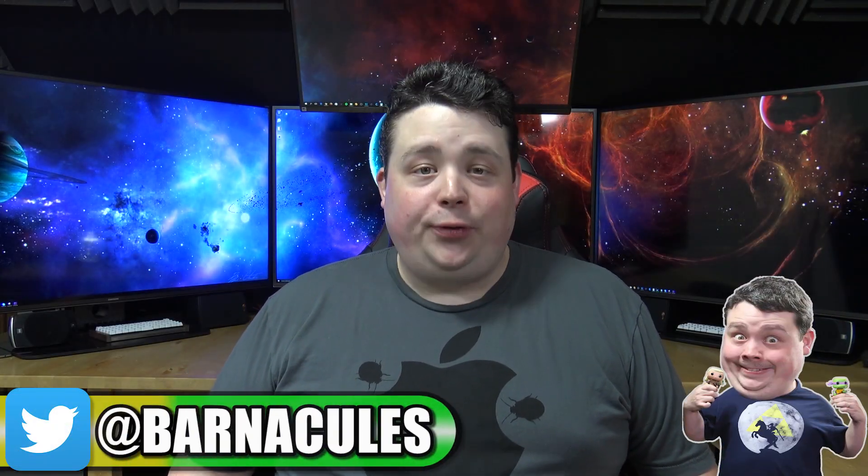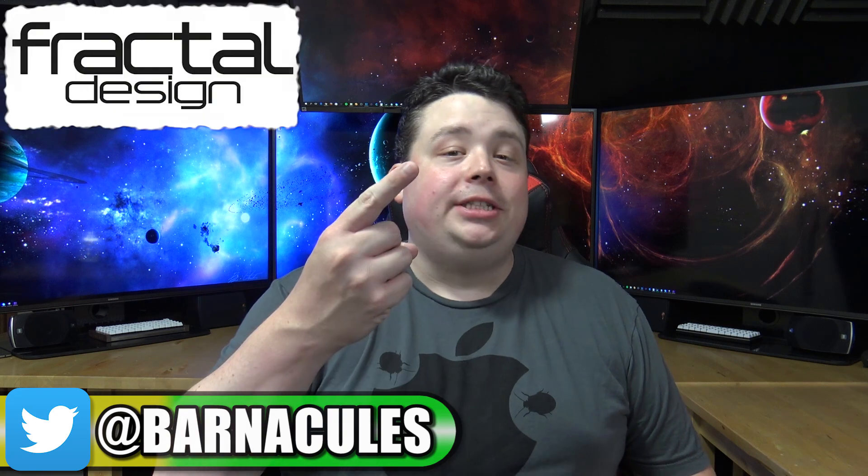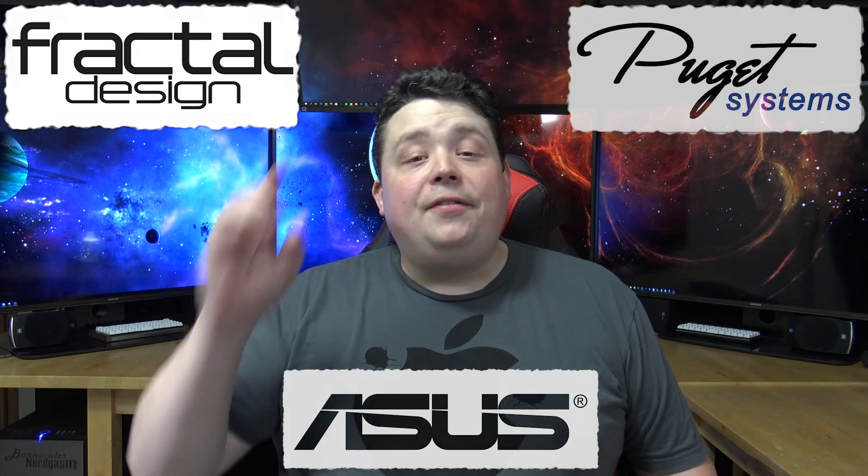Hey, what's up guys, Jerry here aka Barnacles, and I have some awesome news for you. I just partnered up with Fractal Design, Puget Systems, and Asus to build an awesome high-performance gaming computer and give it away to one of you guys.